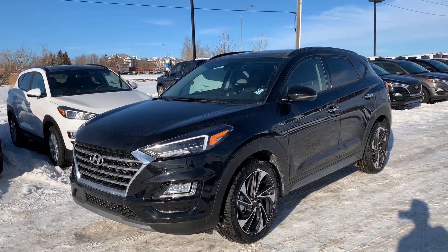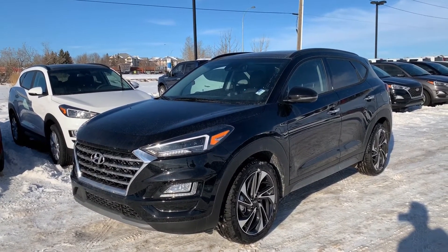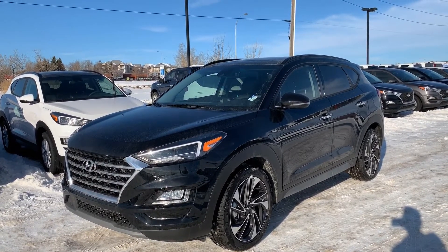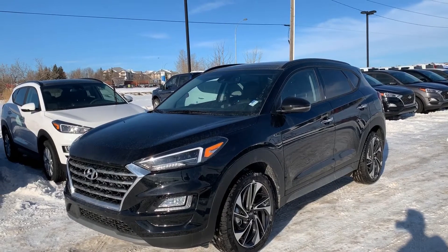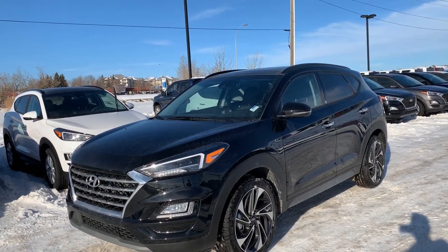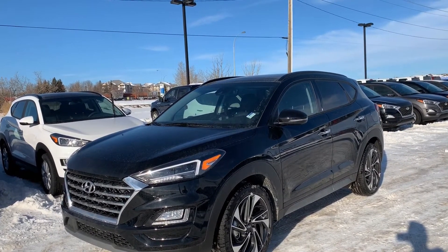Hey Ryan, thank you for calling about the Hyundai Tucson 2020. In this video I will do a walk around and show you some features about this car. We'll also be sending some pricing including this video, and if you have any questions don't hesitate to ask — I would like to hear from you.